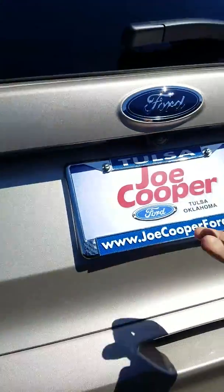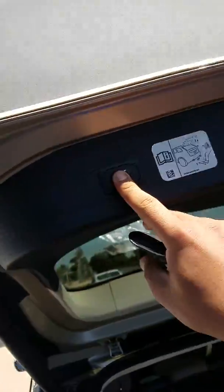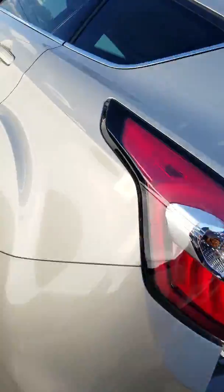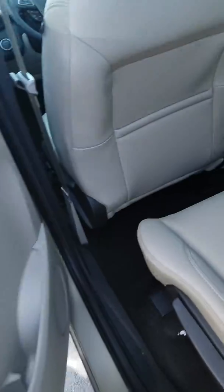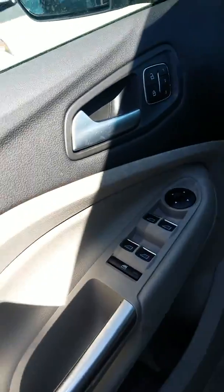Right here we've got our power liftgate. Push our button and put it back down. Leather seating here in the rear as well. Got your power windows.